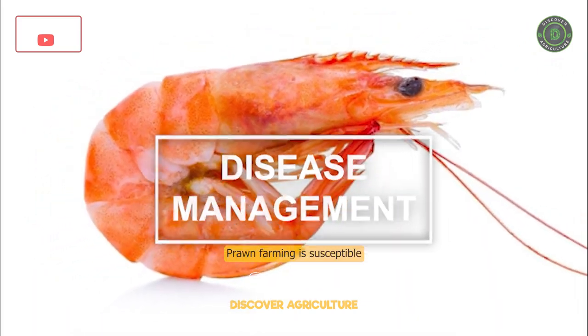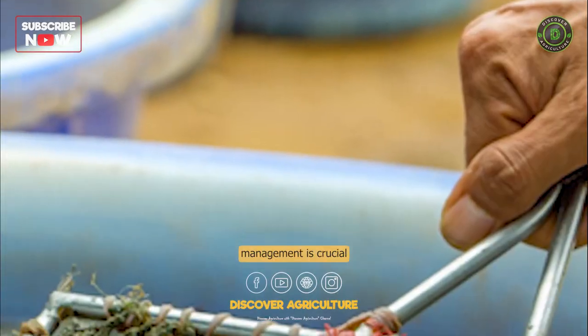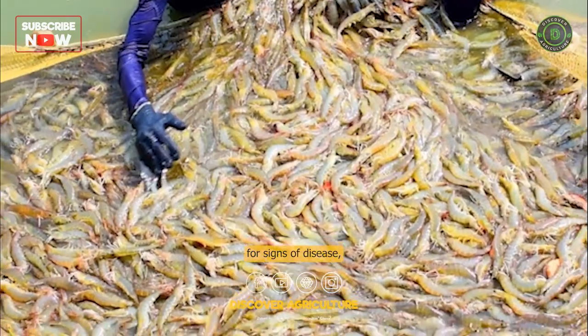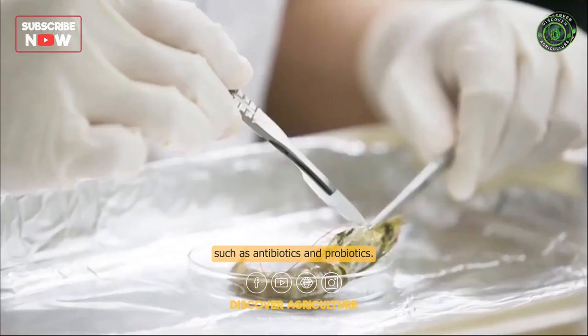Disease Management. Prawn farming is susceptible to disease outbreaks, and disease management is crucial to maintain healthy stocks. This involves regular monitoring for signs of disease and the use of appropriate treatments such as antibiotics and probiotics.